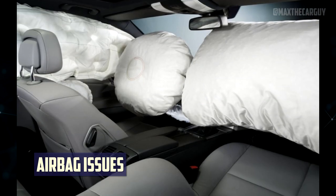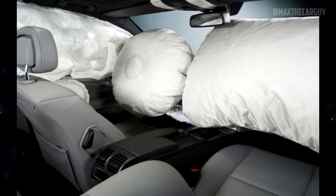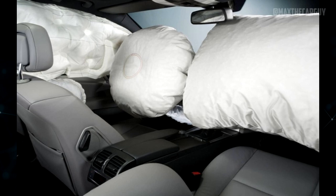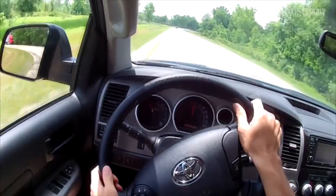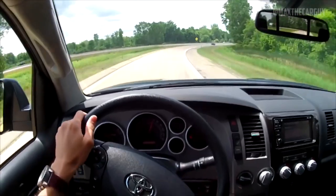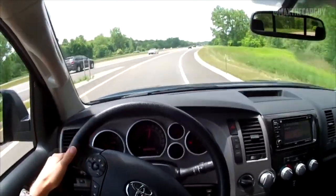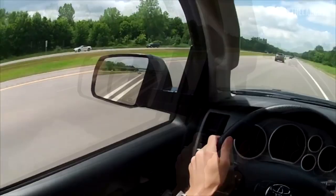Airbag Issues: Some of the most important safety features in modern automobiles are airbags. Since they are heavily regulated by the government and airbag defects are dangerous, even minor problems can result in recalls. Airbag issues that may arise in the Toyota Sequoia include faulty airbags, faulty airbag inflators, defective airbags that don't deploy, issues with the airbag control module, or issues with a few of the related sensors.